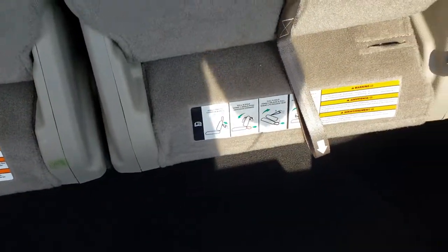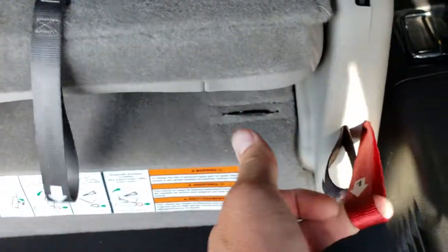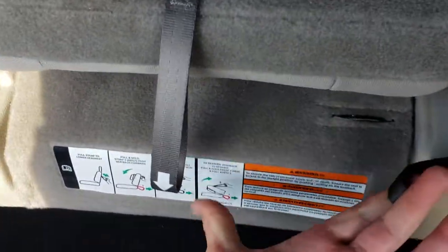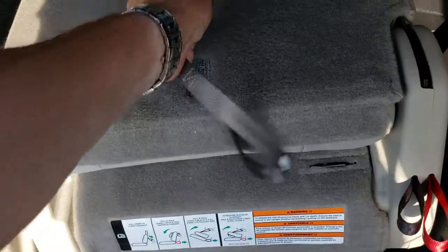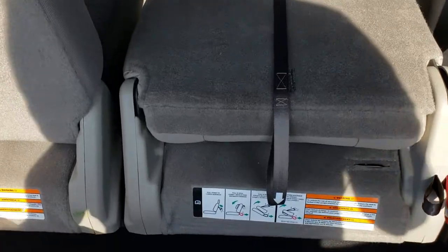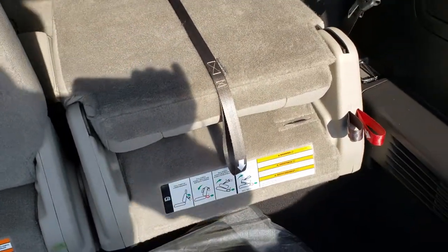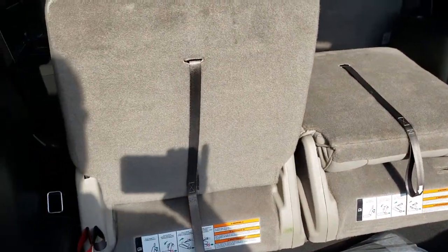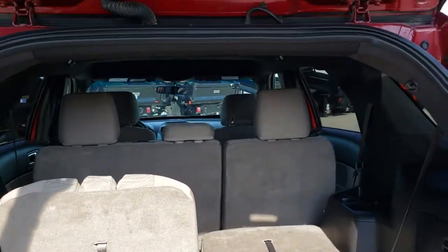These seats do fold down into the floor, so I'll show you how that works. Just pull number one and that will put that back seat down, then number two and you've got to kind of flip it — and that gives you a nice flat surface to put stuff in. Kind of need two hands to put it back up, but very cool system. They go down nice and flat and when you need the seats you can use them.